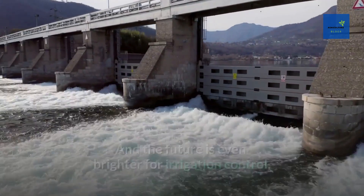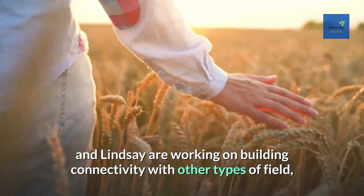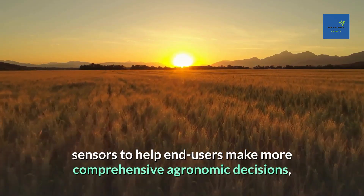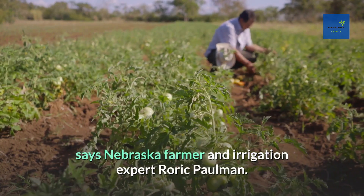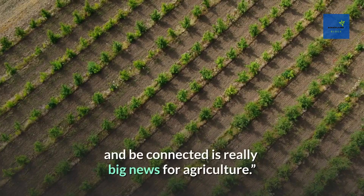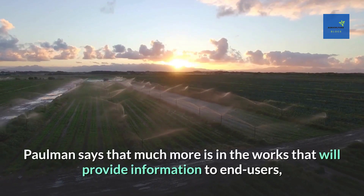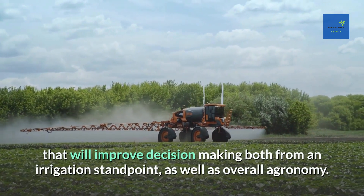The future is even brighter for irrigation control. Manufacturers such as Valley and Lindsay are working on building connectivity with other types of field sensors to help end users make more comprehensive agronomic decisions, says Nebraska farmer and irrigation expert Rorick Paulman. The fact that these manufacturers are willing to open up and be connected is really big news for agriculture.